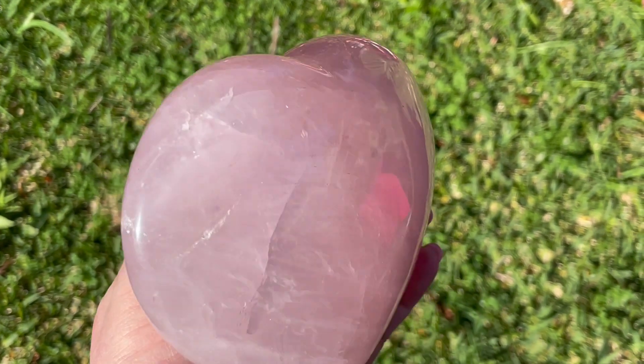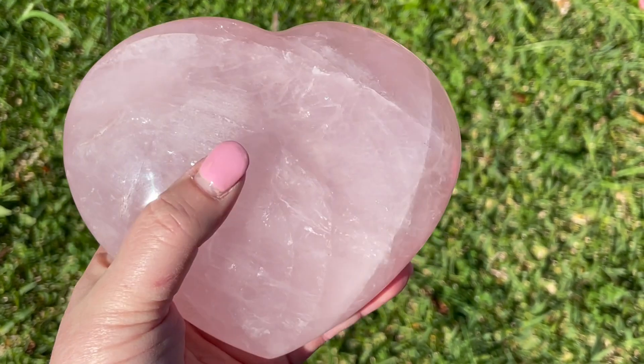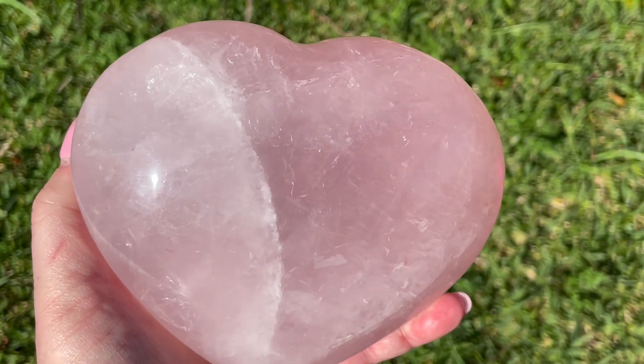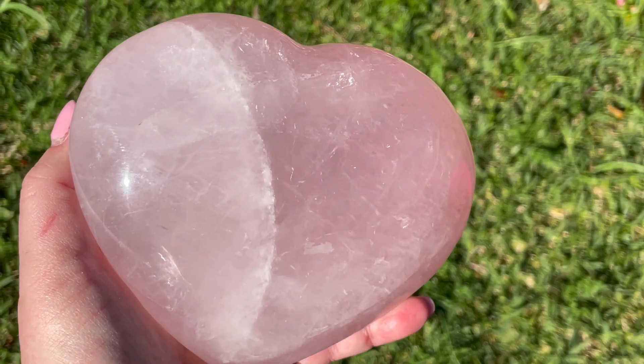Stars usually show up a lot better on spheres. Can't see it on this side, can only see it on that side — there it goes again. And also see some nice little shimmers in the crystal.